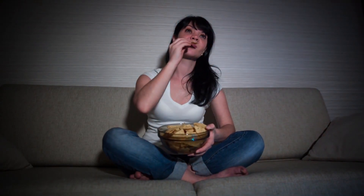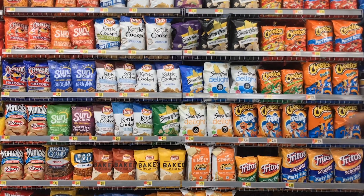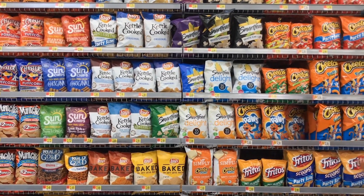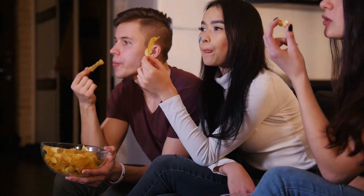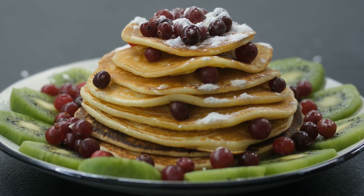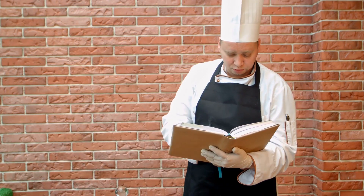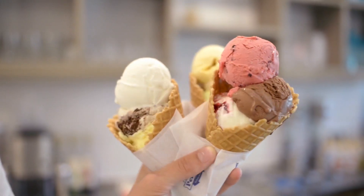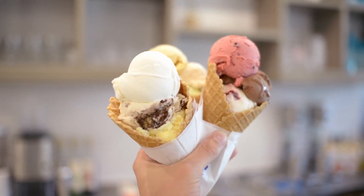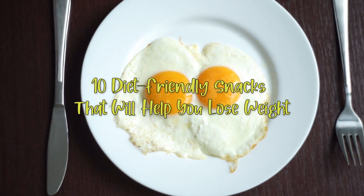Do you want to lose weight but can't stop yourself from eating sweets and potato chips while watching Netflix? Or do you want to encourage your kids to live a junk food free life without sacrificing their appetite's happiness? If so, you're in for a very healthy treat, because I am here to give you easy recipes that can be made with the ingredients found in your homes — with 105 calorie ice cream. 10 Diet Friendly Snacks That Will Help You Lose Weight.